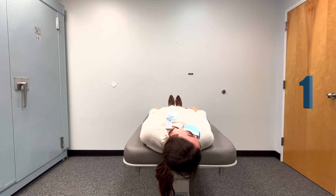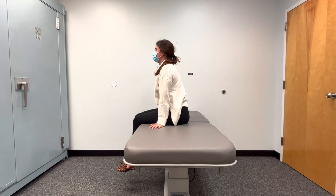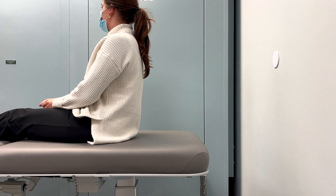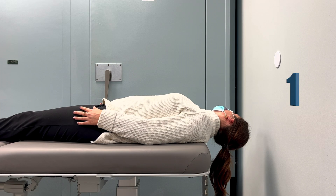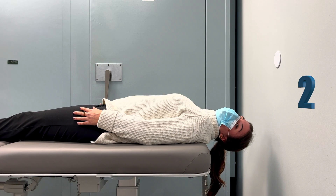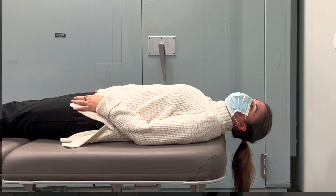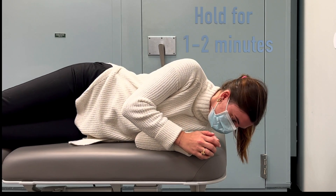As a recap, we'll show you the treatment again. And here we have the same treatment shown in side view.